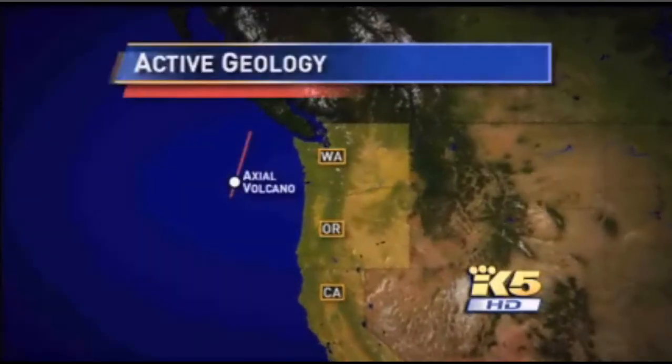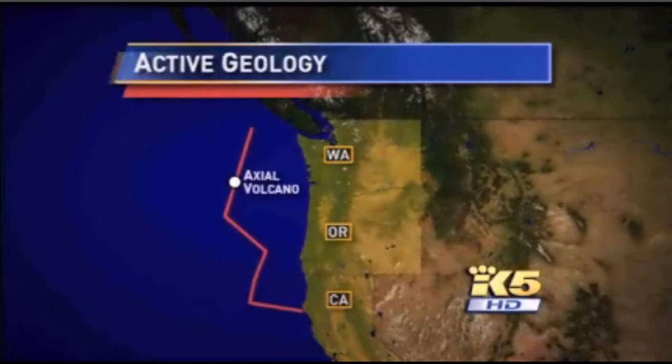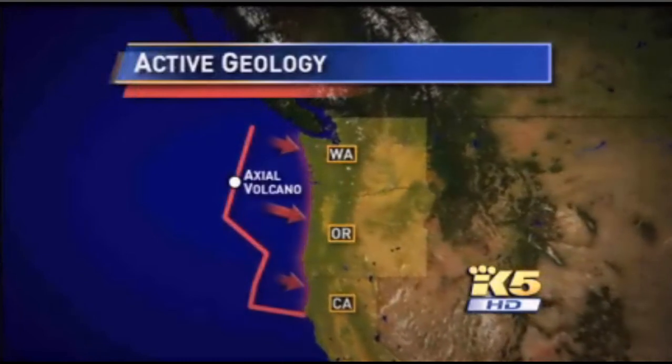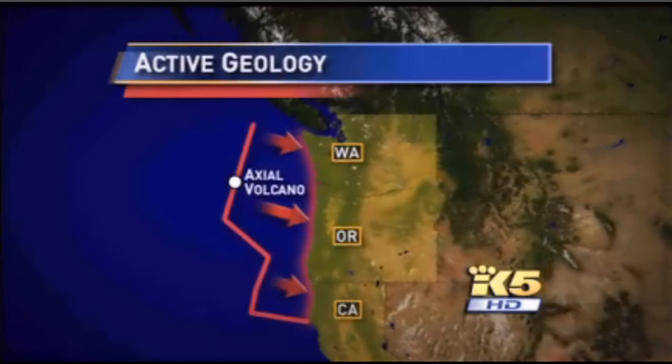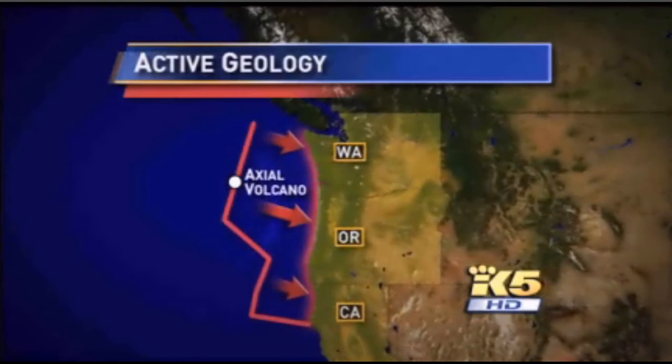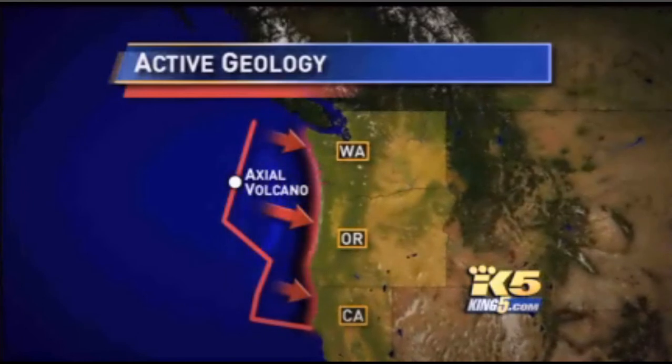The Axial volcano sits on a series of ridges that form part of the ocean floor that's spreading apart, and that spreading is putting pressure on the west coast from Washington down to northern California. It's this force that creates the pressure that leads to big earthquakes — magnitude nines — as that section of ocean floor is pushed below the land.